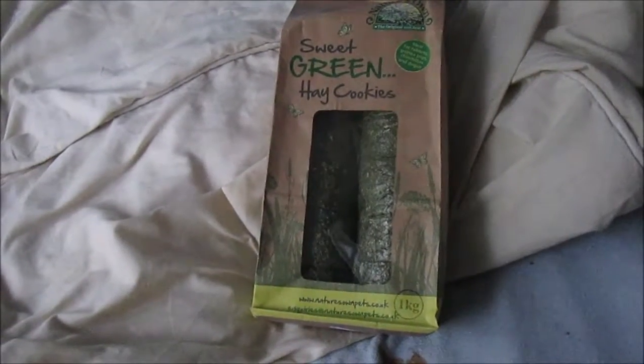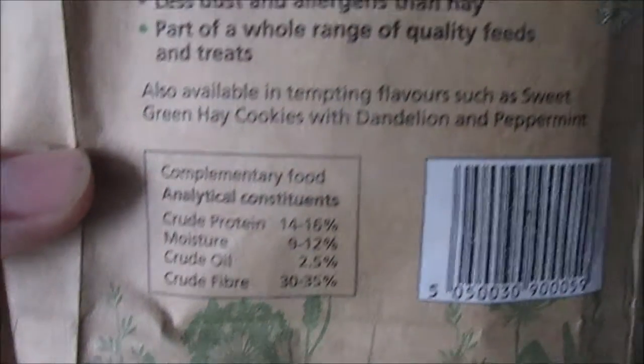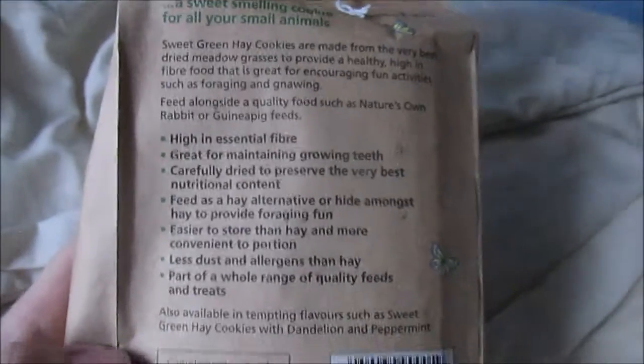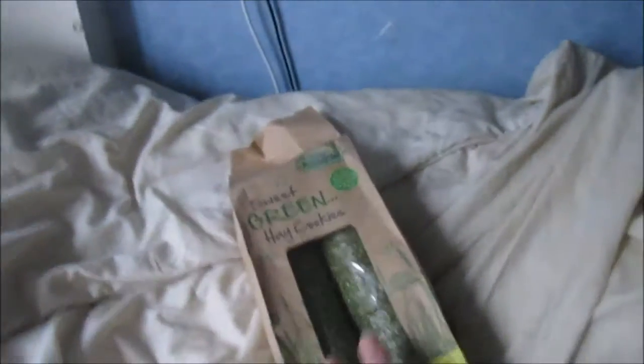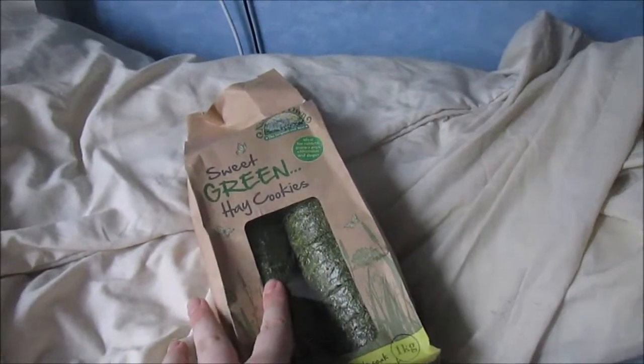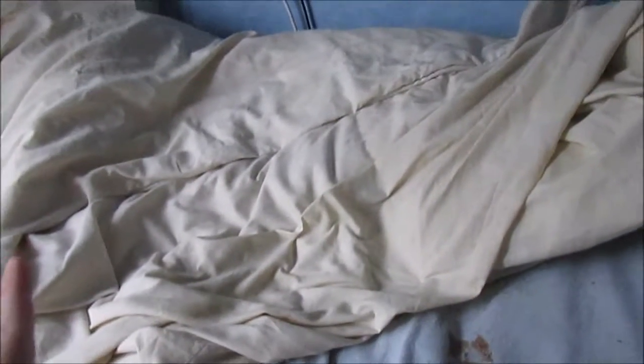My gerbils, my hamsters and my rabbit will go crazy for these. They're actually in a really nice natural packaging and I hope this is something that The Range will continue. I absolutely love this so far as a brand. I think this is The Range's own brand, I'm not exactly sure. But this is not to replace hay, just so anyone doesn't get confused. That was £2.99.